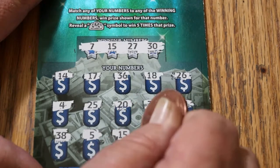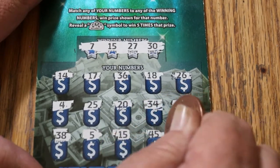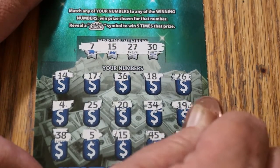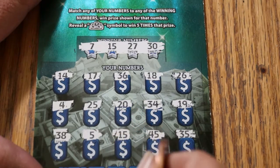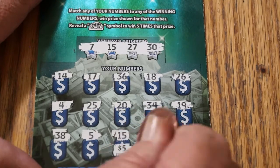45, and this ticket doesn't scratch great, so we just have the single number 15. Now let's see what happens here — and we get our money back. We will take it.